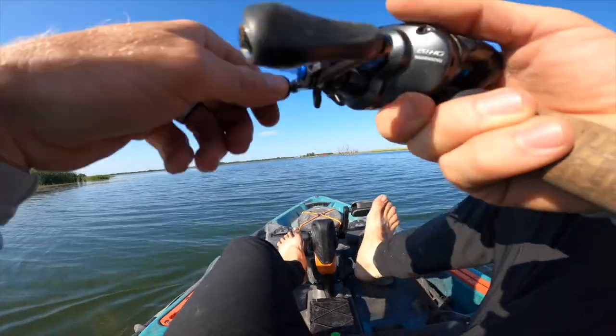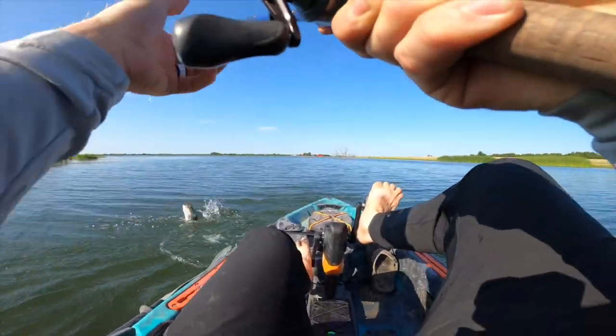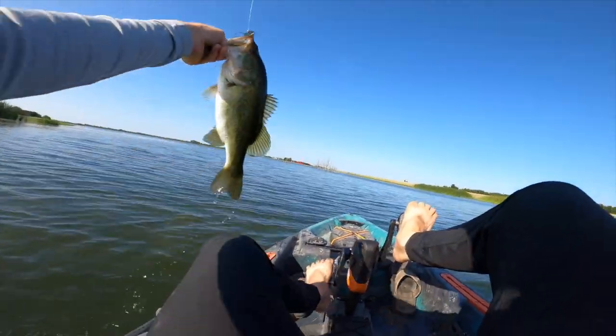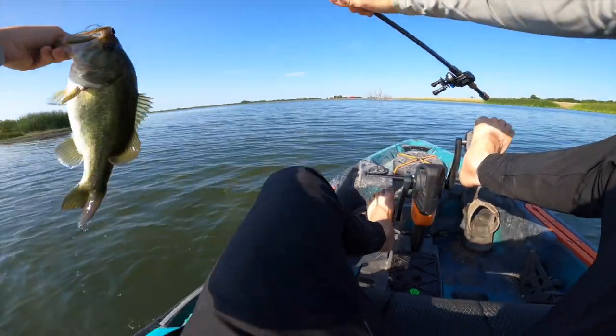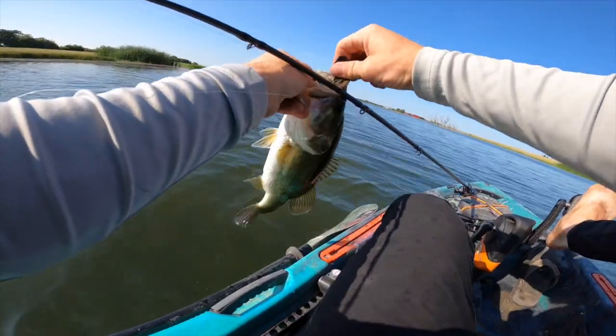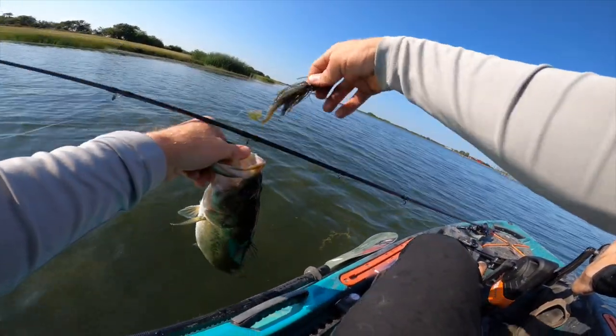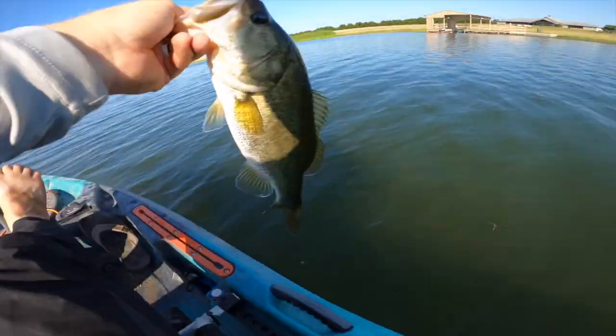Got him! Not far in front of the boat on the chatterbait. Alright — first one of the day! Rocking it out on the chatterbait and he choked it. I haven't had a fish hit a chatterbait like that in a while. See ya, little guy!